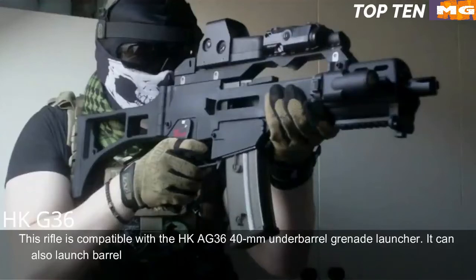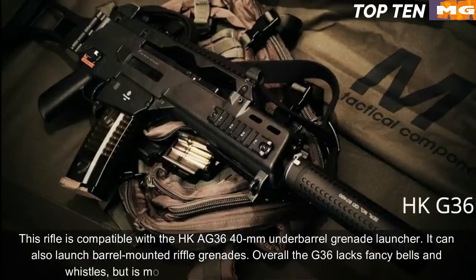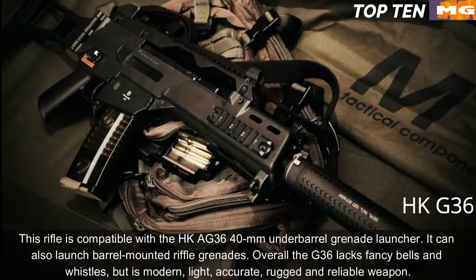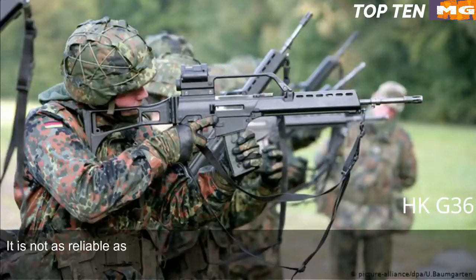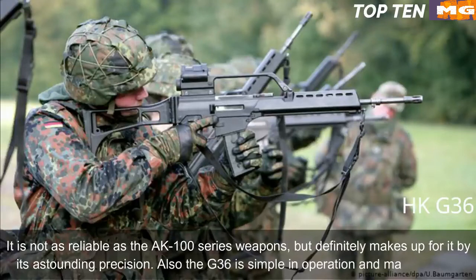The G36 is compatible with the HK G36 40mm under-barrel grenade launcher and can also launch barrel-mounted rifle grenades. Overall, the G36 lacks fancy bells and whistles but is a modern, light, accurate, rugged, and reliable weapon. It is not as reliable as the AK-100 series weapons, but makes up for it with astounding precision. It is also simple in operation and maintenance.